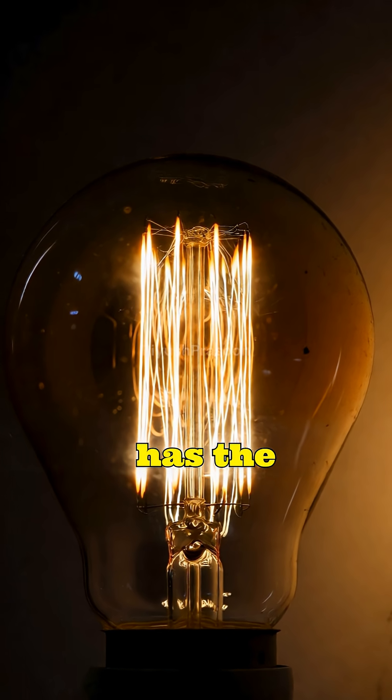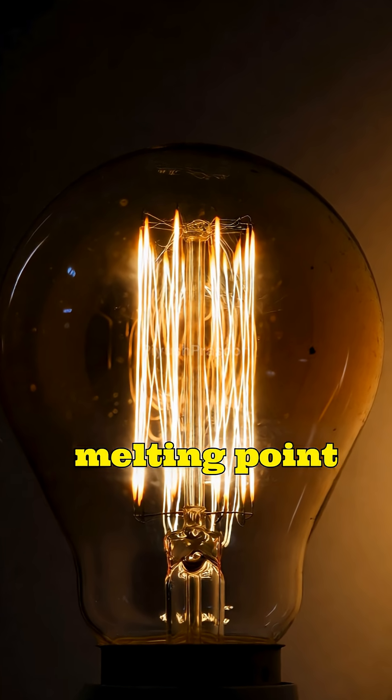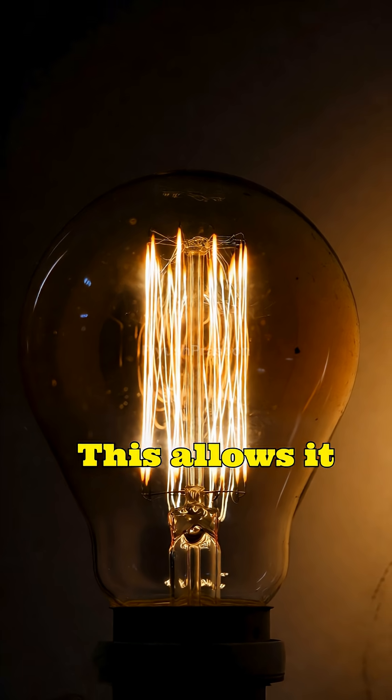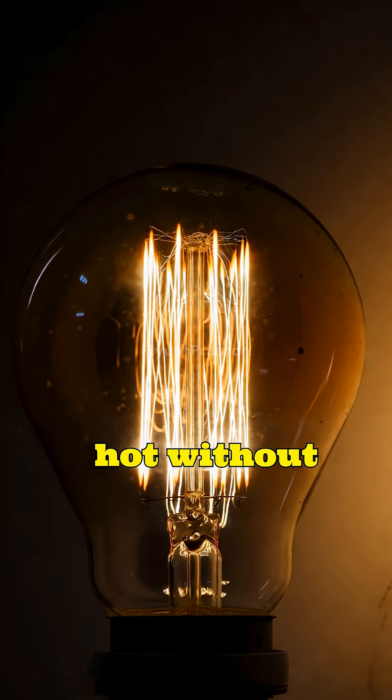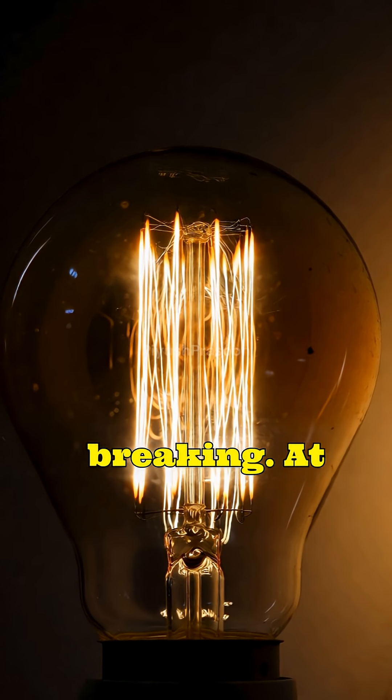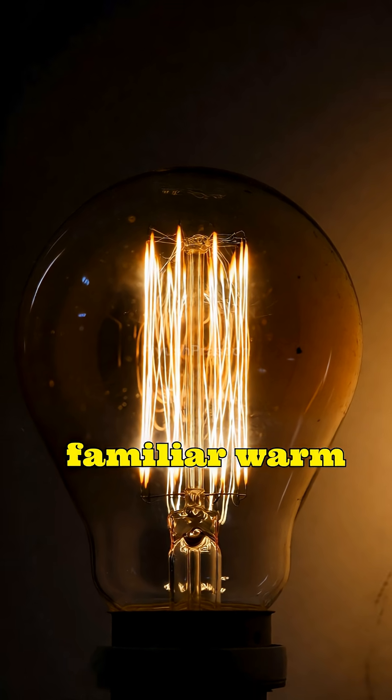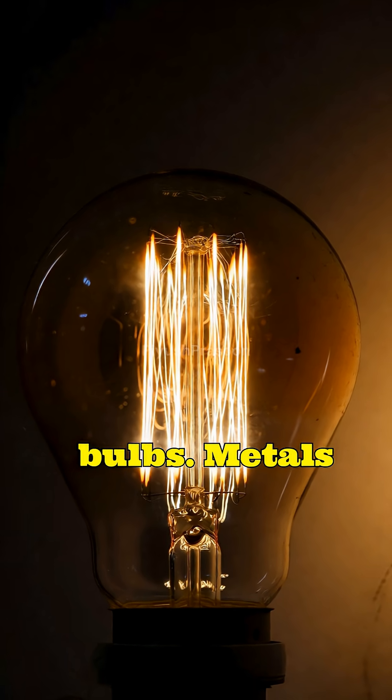Tungsten has the highest melting point of any metal, about 3,422 degrees Celsius. This allows it to glow white-hot without melting or breaking. At such temperatures, tungsten emits visible light efficiently, creating the familiar warm glow of traditional incandescent bulbs.